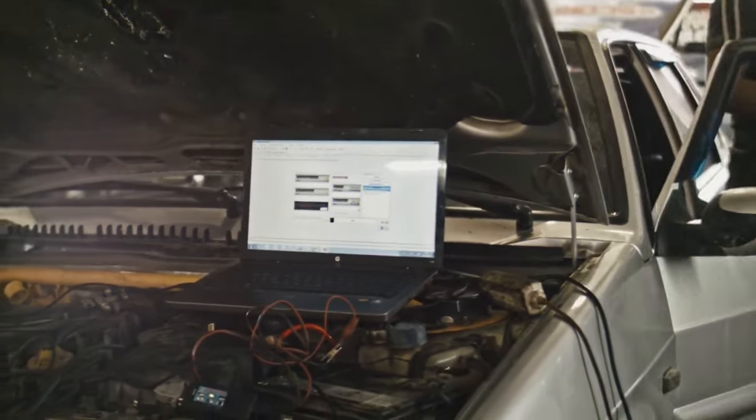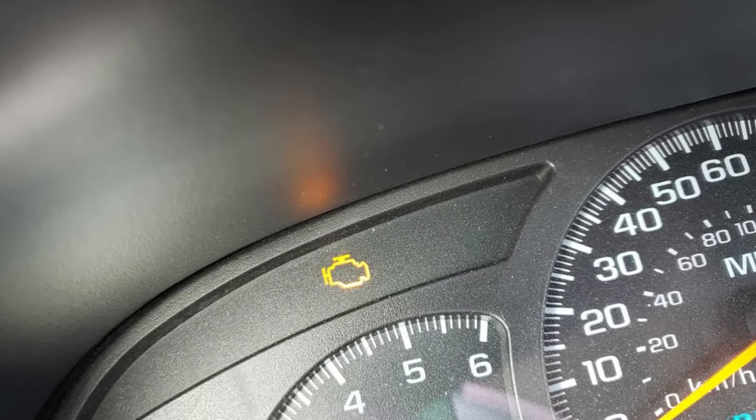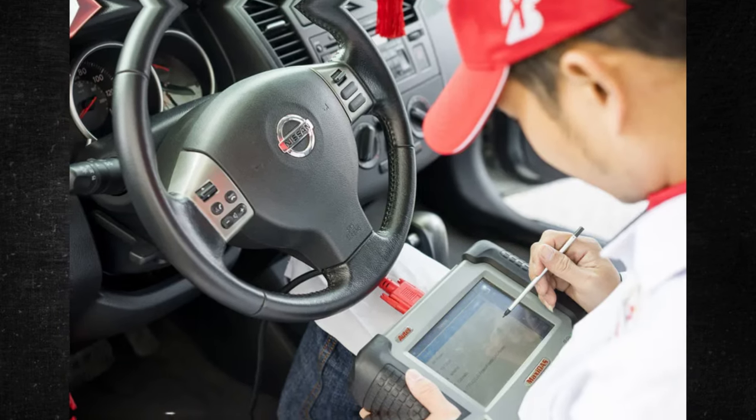The cheapest diagnostic scanners, however, can only read the engine control module. Since this problem might also affect other control modules, it's advised to either purchase a more sophisticated diagnostic scanner or have a workshop read the codes for the other control units.